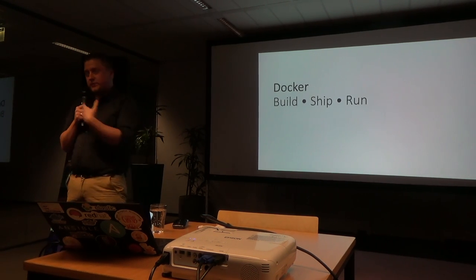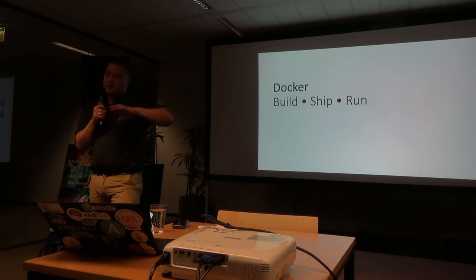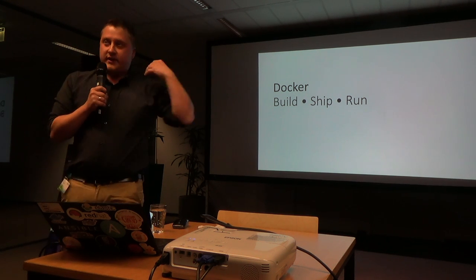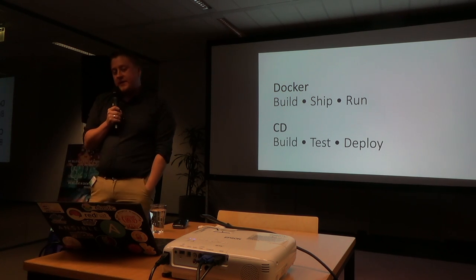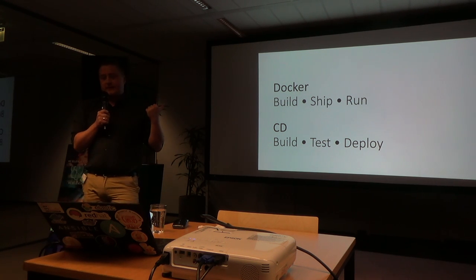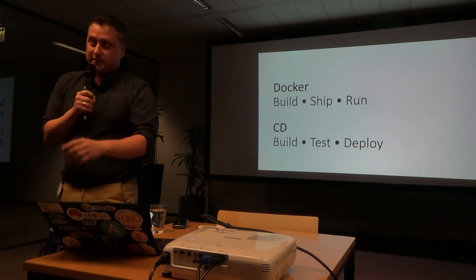Whenever we are talking about Docker, Docker is about build, ship, and run - three words. They use it in all the presentations. You can build, ship, and run. When we're talking about continuous delivery, I think we're talking about build, test, deploy. And from this you can already see where Docker interacts with continuous delivery and where it doesn't. If not, I will explain in more detail.